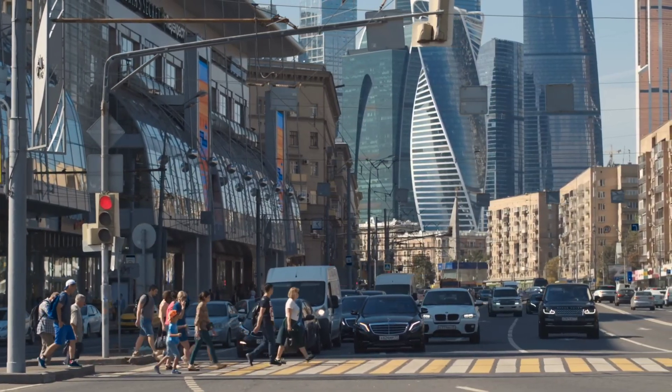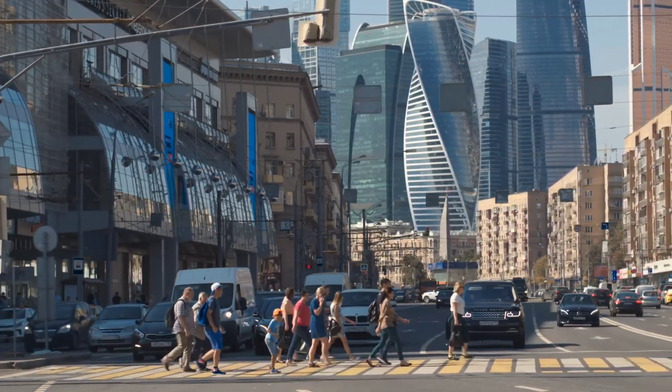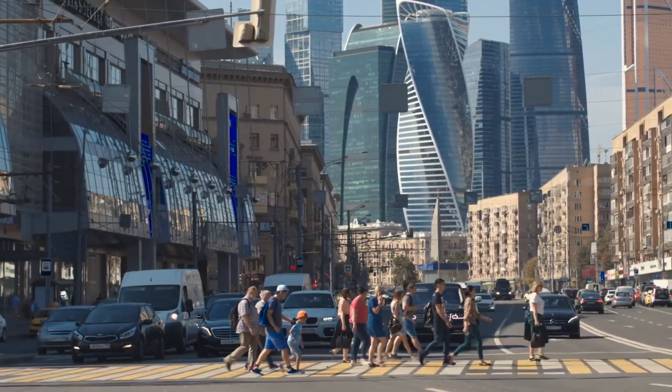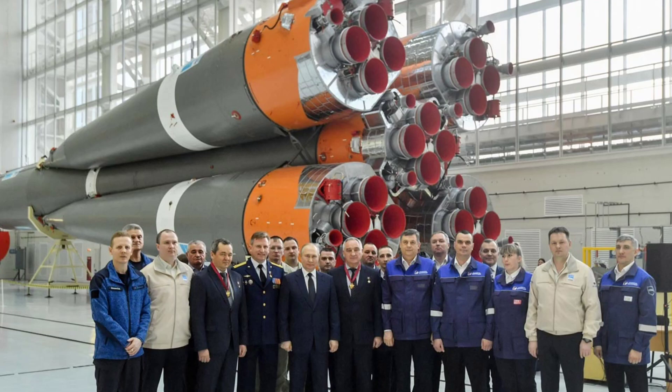The complex will also include Youth Design Offices, a Production Diversification Center, and branch departments of leading technical universities of Moscow, in addition to the production facilities of the rocket and space industry.